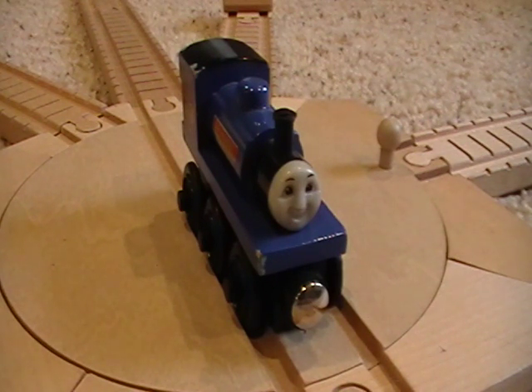In the Railway series, Sir Handel was cheeky. He was known as Falcon when he worked with Peter Sam — or Stuart — and Duke on their original railway. He caused a lot of trouble; for example, he caused Peter Sam's accident at the incline. But in later series, he's become wise.